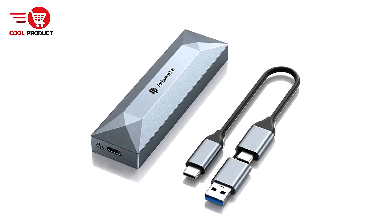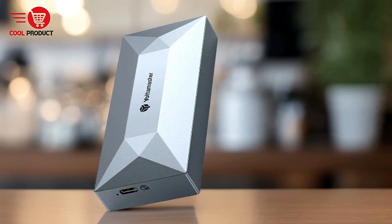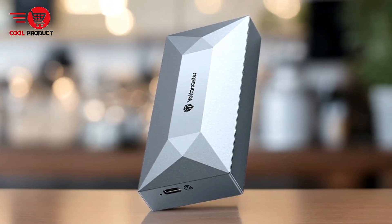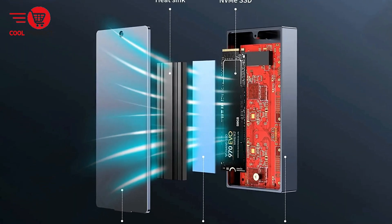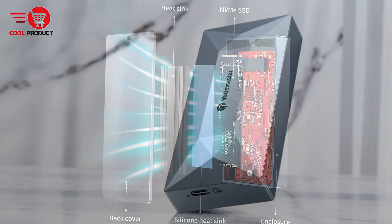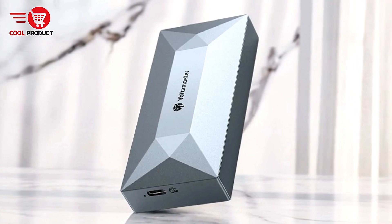Pros. Ultra-fast transfer speeds: The 40 Gbps transmission rate is the standout feature of the Yottamaster TR NVMe Enclosure. This speed is ideal for users dealing with large files such as video editors, graphic designers, and data analysts. Whether transferring 4K videos or huge data sets, the enclosure promises lightning-fast performance, minimizing wait times and improving workflow efficiency.